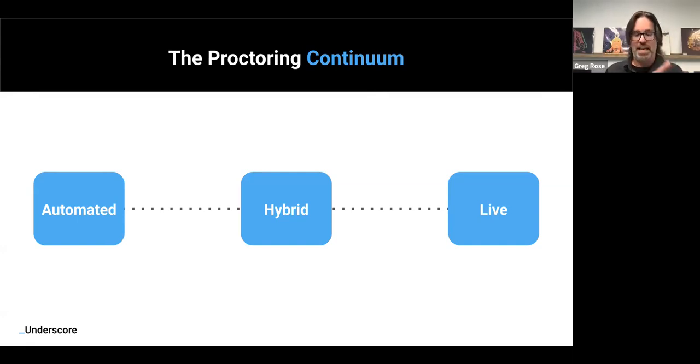I thought of proctoring solely through the lens of real-time, learner-by-learner cheating mitigation — that's what I thought proctoring was. When I saw clients implementing proctoring solutions, that was my assumption. But that's only part of the picture. What I've learned working with Honorlock is where another benefit of proctoring comes in that's equally as important, if not more important.